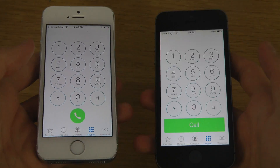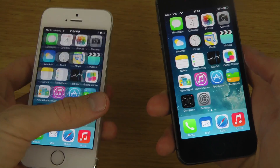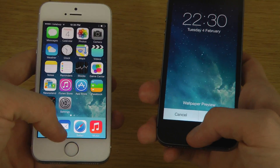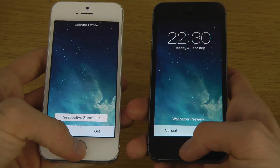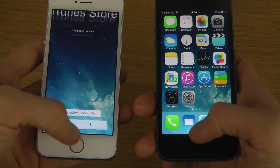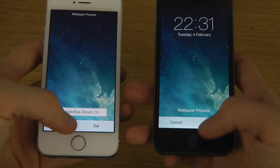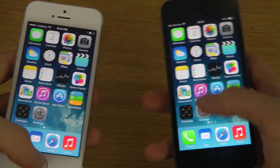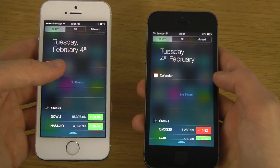There are some updates also in the dialer, and just overall the speed of different things — when you tap on different things, you can see that there's a big, big change. There definitely are some speedier UI animations and things like that, which is pretty nice.